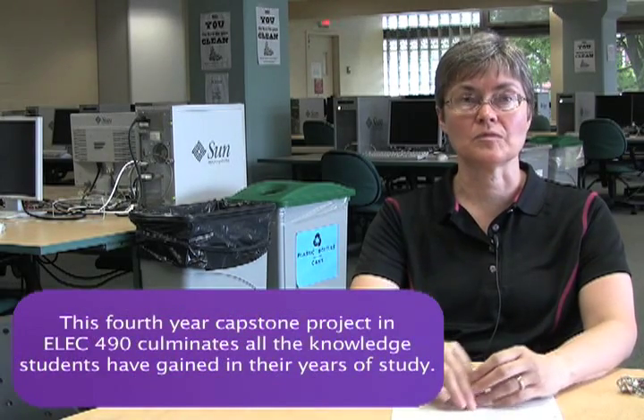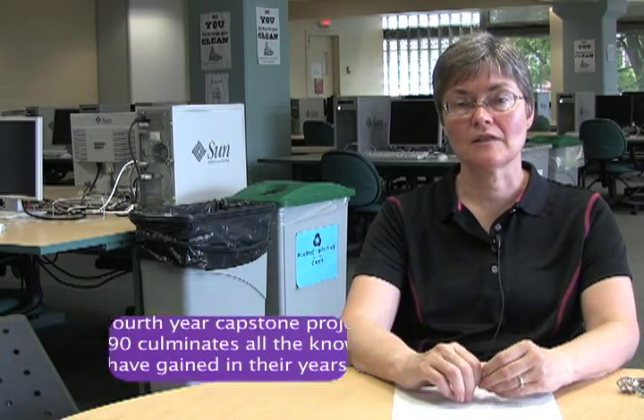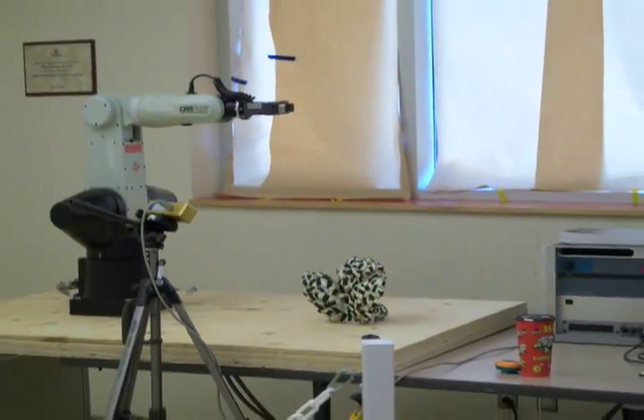All faculty members in the department are supervisors for fourth year projects, so we have a very broad range of projects that students can do — design projects in the final year of the electrical engineering program. They design the project, they research the project, and they ultimately build and demonstrate it.